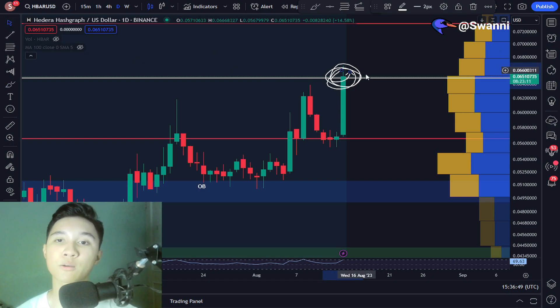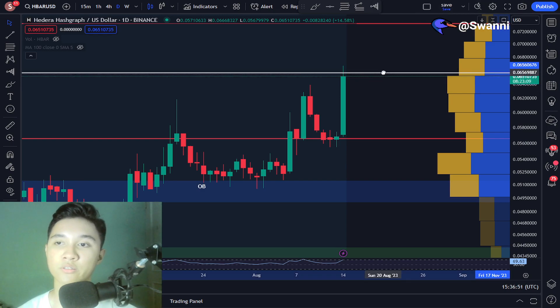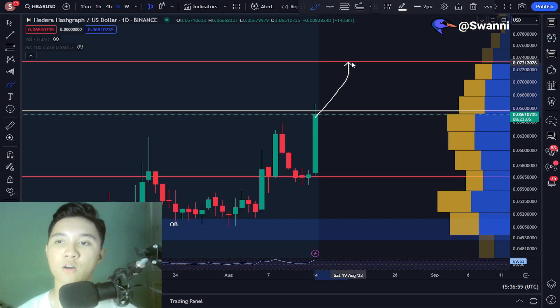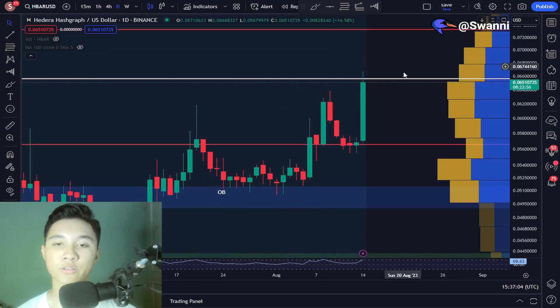But if we do break above 6.6 cents, that's a good indicator that we can continue moving to the next target of around 7.3 cents. So right now, the Hedera price in the short term is looking good.